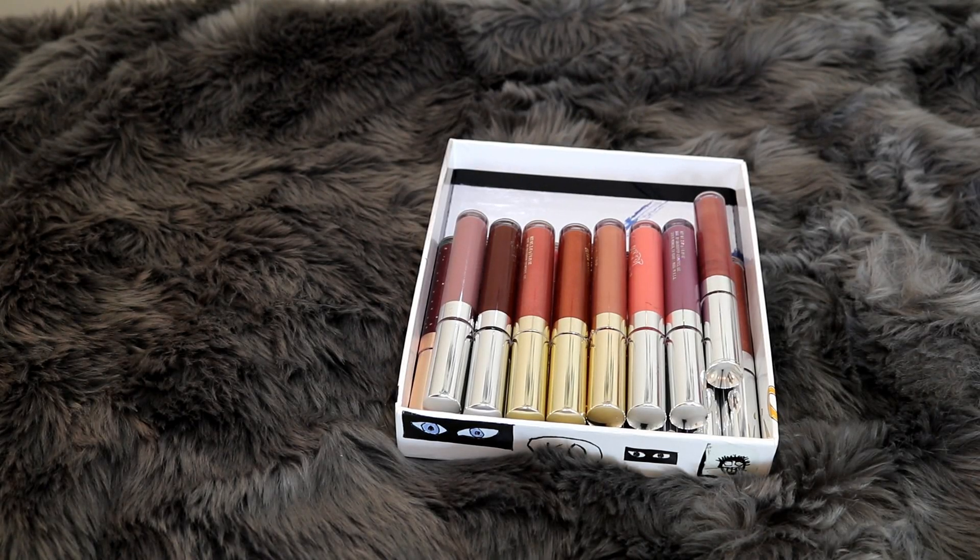Hey guys! Alex and Jerry here and welcome to the channel. Today I'm here to share with you my ColourPop lip gloss collection by request from some of you guys. So if you guys are curious what I have in my ColourPop lip gloss collection, let's go ahead and get into it.